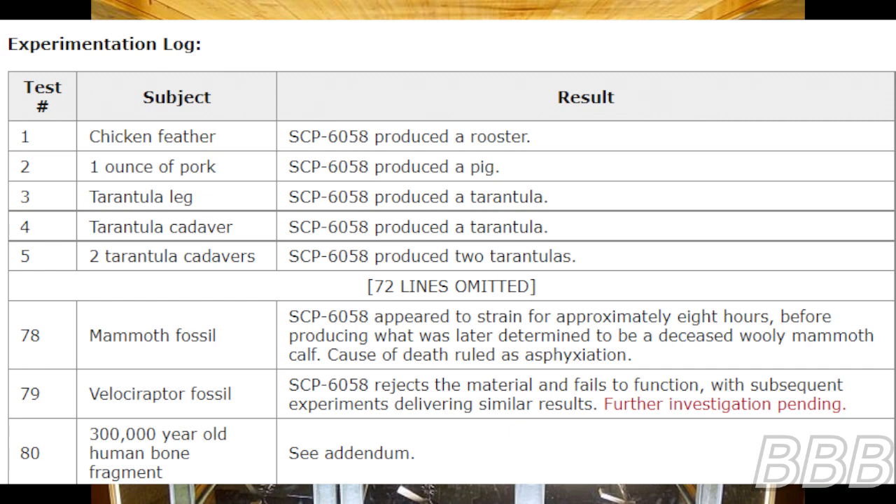Experimentation log. Test 1: Chicken feather — SCP-6058 produced a rooster. Test 2: 1 ounce of pork — SCP-6058 produced a pig. Test 3: SCP-6058 produced a tarantula.